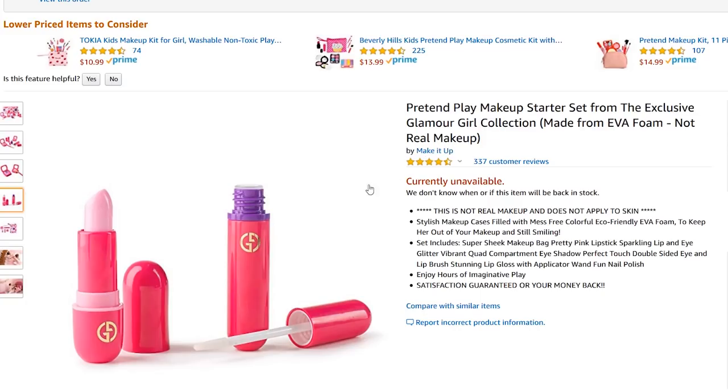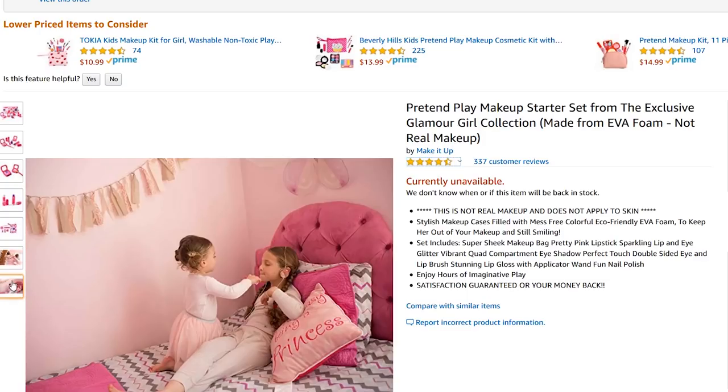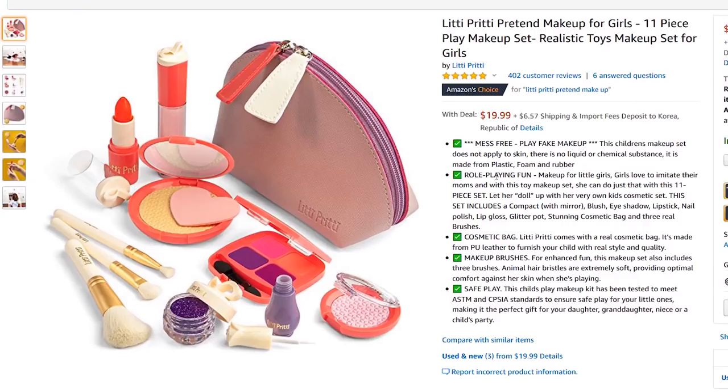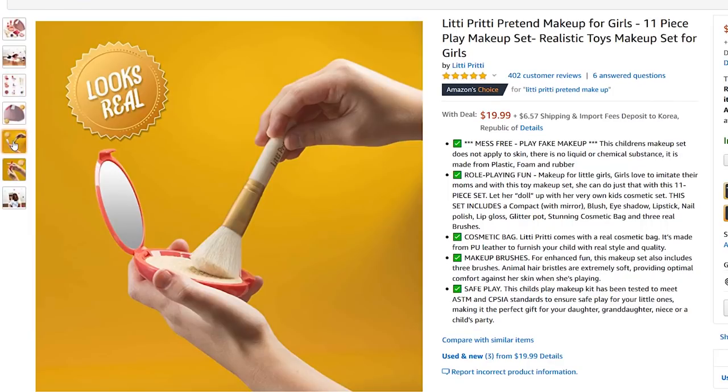I bought two different types of kids fake makeup at different price points. One is about $20 and one is about $10, and I want to see how different the quality is. First up we have the pretend play makeup static set from the exclusive Glamour Girl collection, which I got for $9.99 — though they seem to have already discontinued this one. The other one is the Litty Pretty pretend makeup for girls, which is $19.99, so we're going to see if this one is better quality.